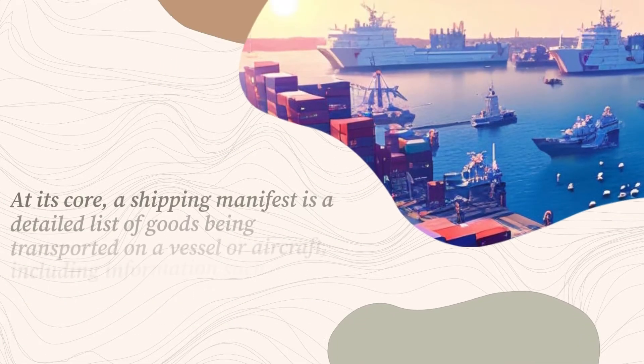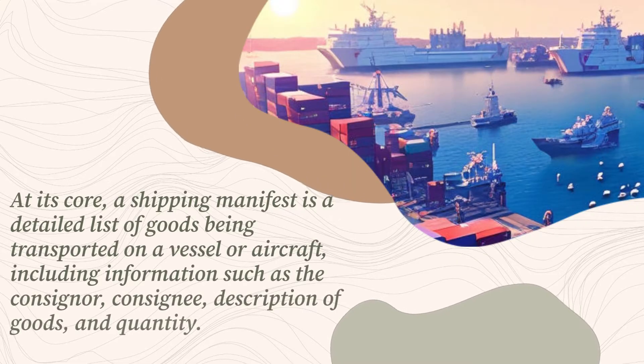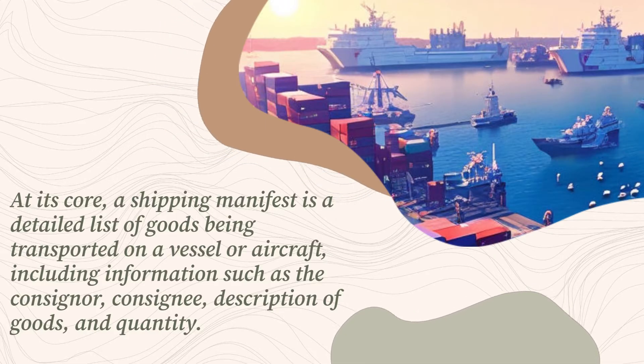At its core, a shipping manifest is a detailed list of goods being transported on a vessel or aircraft, including information such as the consigner, consignee, description of goods, and quantity.